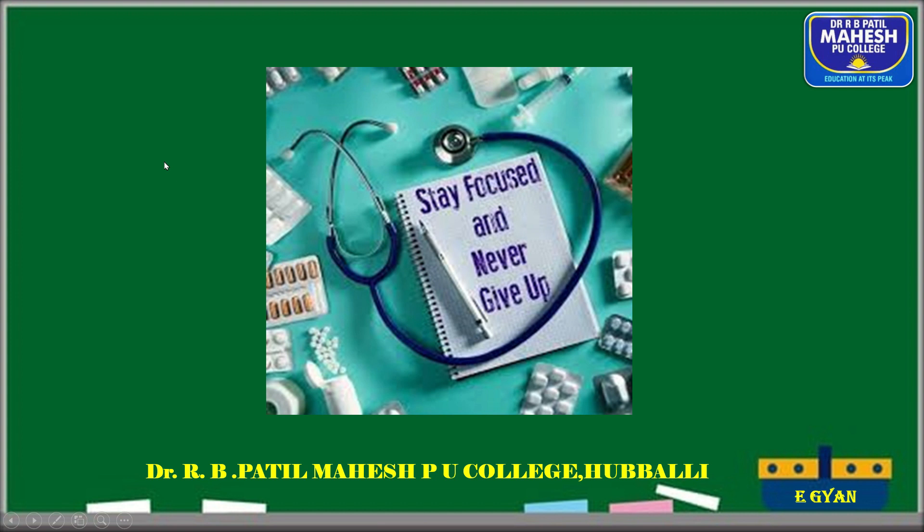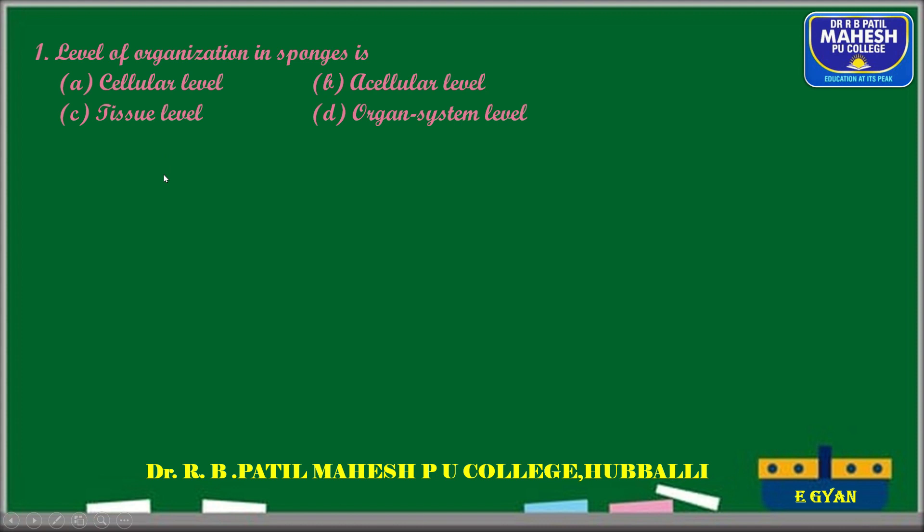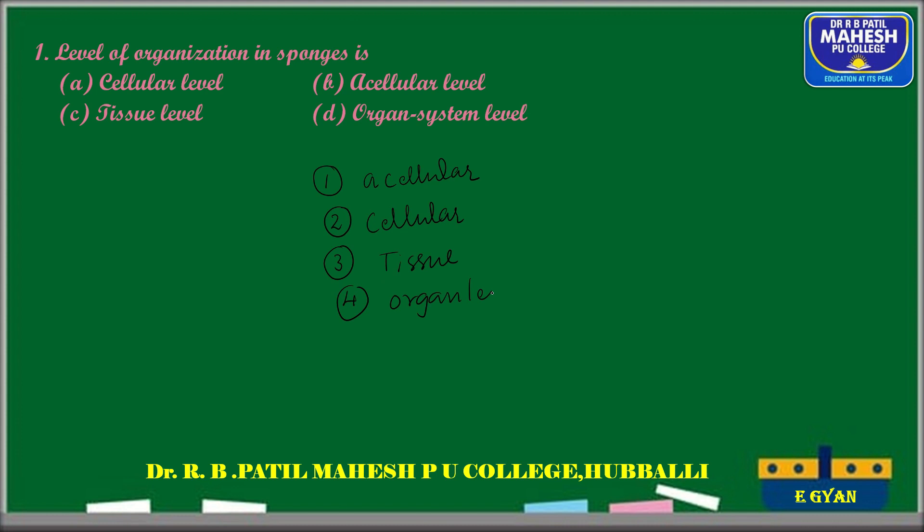Now I will start with the topic Animal Kingdom. Let us start with the first question: what are the levels of organization in sponges? There are five levels of organization: acellular grade, cellular grade, tissue grade, organ level grade, and organ system grade of organization.